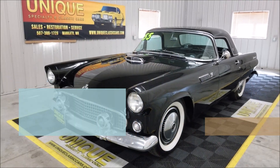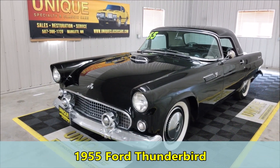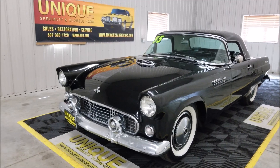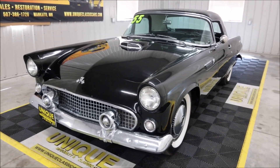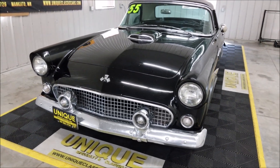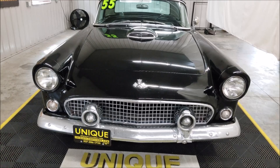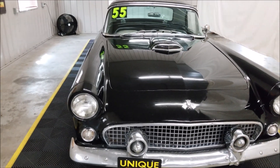Here's a 1955 Ford Thunderbird that just came into Unique Specialty and Classics, now available to purchase. This vehicle is quite stock to how it would have been when it came off the showroom floor back in 1955 from Ford. It is originally a raven black car, as you can see, and still is. It also has a black and white interior, which it originally would have come with — you can tell that from the data tag and the cowl, which would have an A-code for raven black as well as an A-code for the black and white interior.